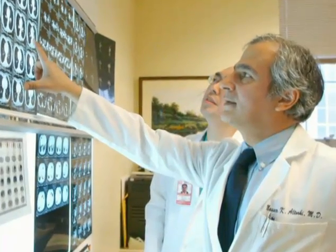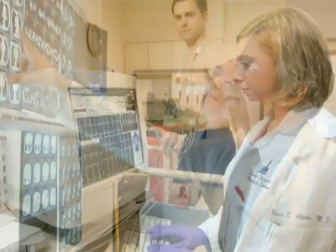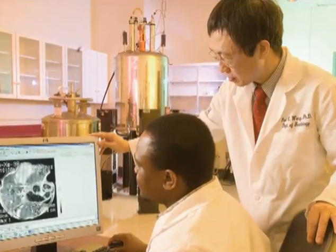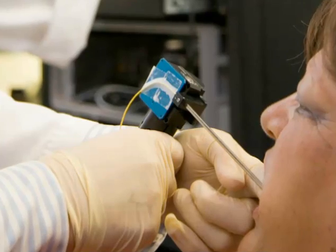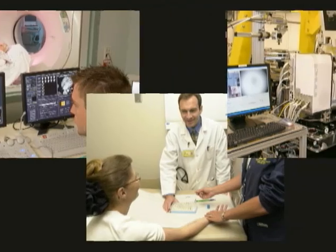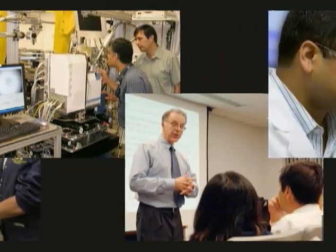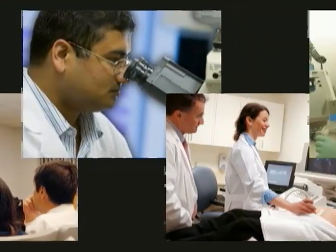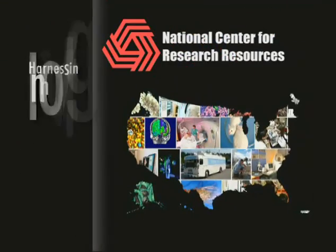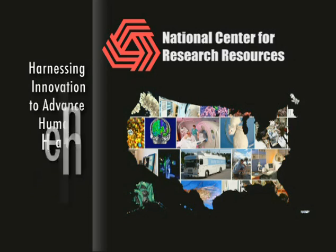NCRR is transforming the practice of clinical and translational science, allowing researchers to provide new treatments more efficiently and quickly to patients across the country. NCRR's network of scientists, clinicians, engineers, students, and communities are part of an expanding collaborative environment, harnessing innovation to advance human health.